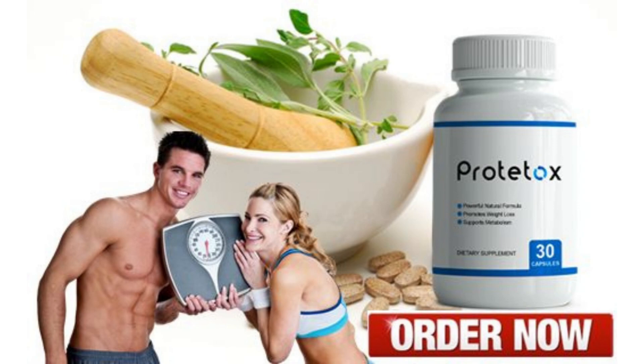The first thing I wanna tell you about ProtoTox is you must be very careful where you're gonna buy ProtoTox from, because it's only sold on the official website. To help you, I'd like to share the link of the official website below in the description of this video.